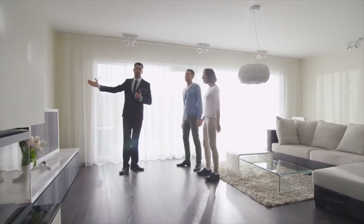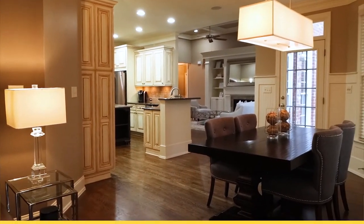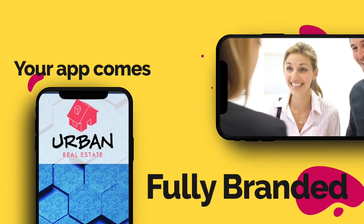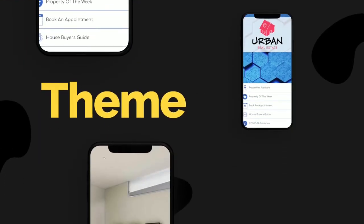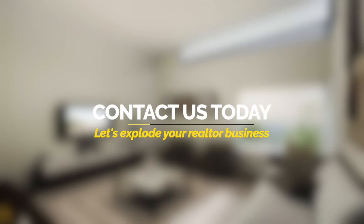A mobile app will help your realtor business not only survive but thrive in 2020 and beyond. Your app comes fully branded with your own theme and style. So what are you waiting for? Contact us today to get started and explode your realtor business.